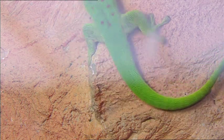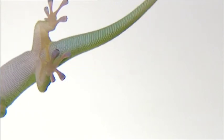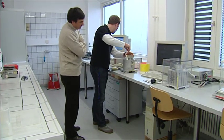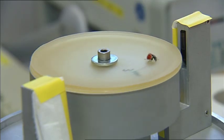Geckos can also detach the hairs and reattach them, and the adhesion doesn't diminish over time. Stanislav Gorb studies gecko adhesion. At the University of Kiel, he and his team are also investigating the adhesive power of beetles' feet, which are similar to those of geckos.